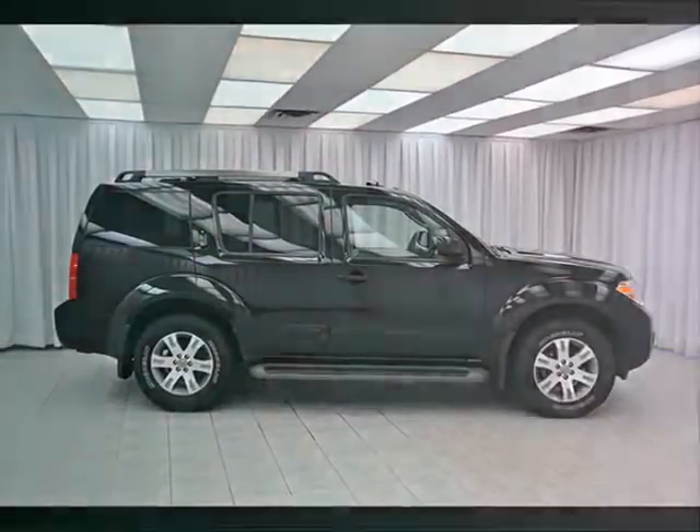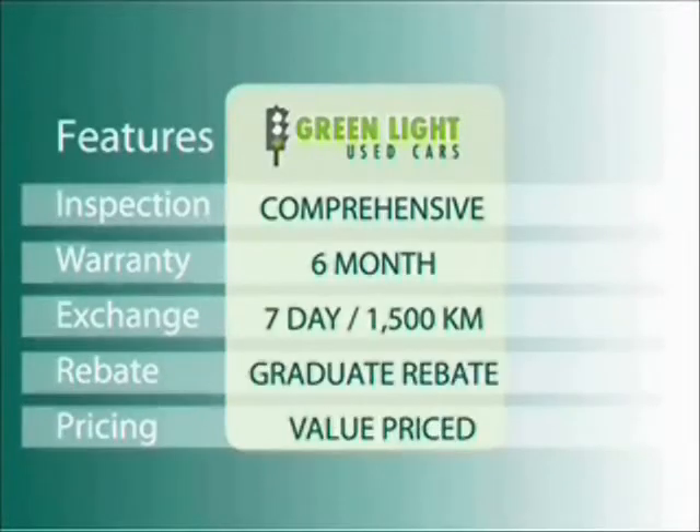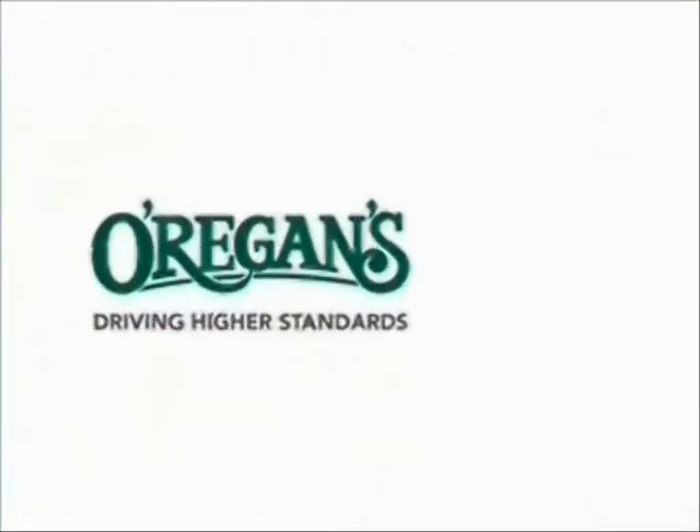Test drive your Pathfinder today. At Origins, we use Internet Value Pricing and our Greenlight Used Car Warranty to ensure that we are driving higher standards.